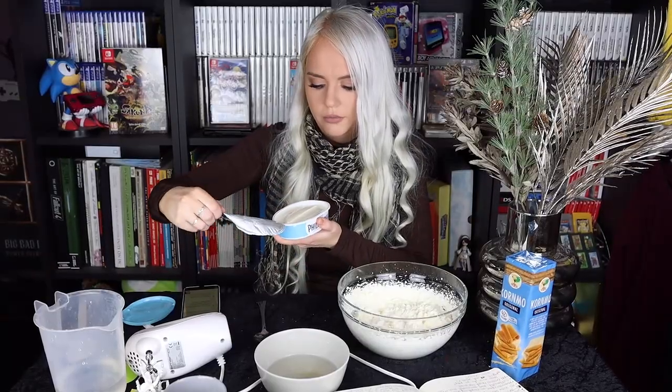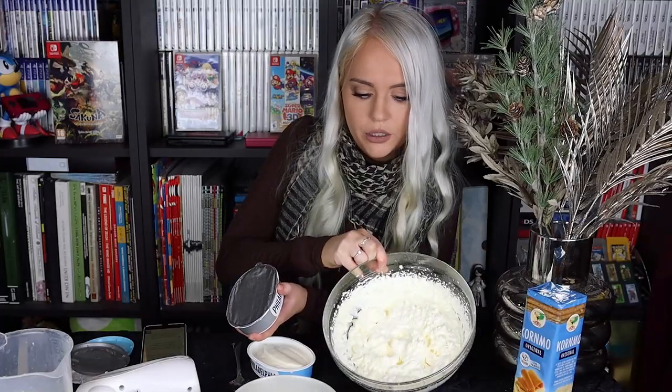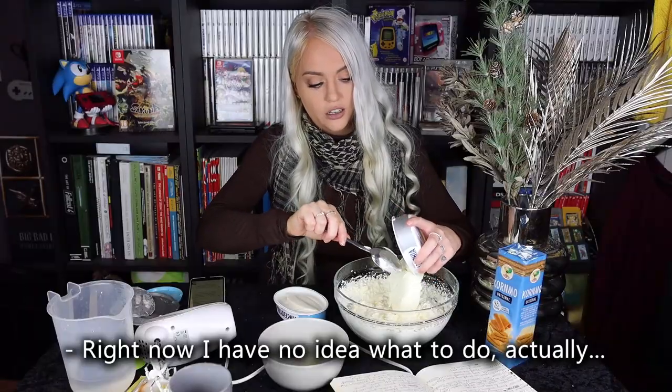Thank you Hector Estrada for that question. So here's the cream cheese — two packs of that going into the cream that I whipped. I'm not sure how I'm doing this, but I'm doing it.